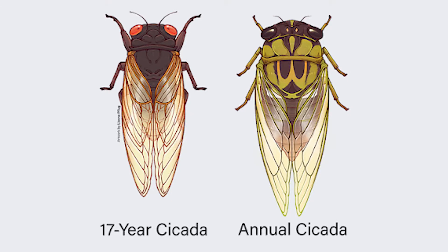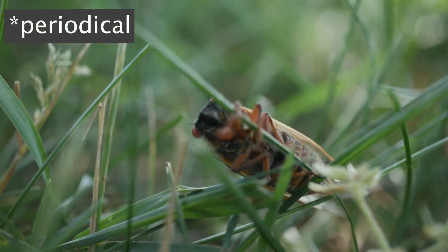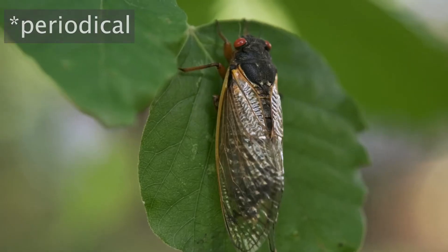Cicada species are broken into the categories of annual and periodic. Periodic species emerge en masse, all at once, after thirteen or seventeen years. Annual species, in contrast, appear in small batches throughout the whole summer.